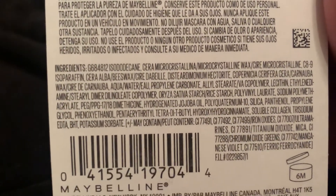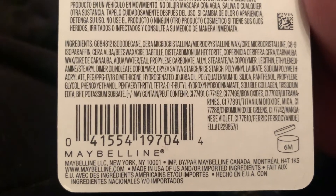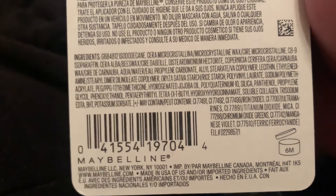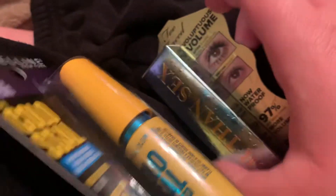Down here are the ingredients, and then the shelf life — it's good for six months. This is good stuff and it was only like seven dollars a tube.